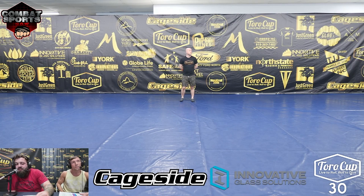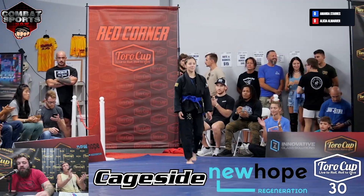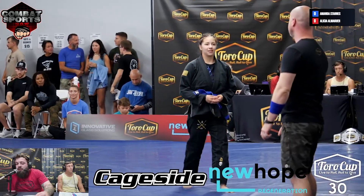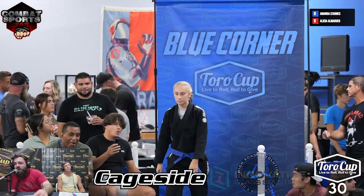Blue belt match, first out on the mat, the Tournament Team Toto Cup, representing Queensborough Jiu-Jitsu. Please help me welcome back Alicia Almaguen. And her opponent, joining her Toto Cup lady, representing Hydro Sour Team, please put your hands together for Amanda Starr.